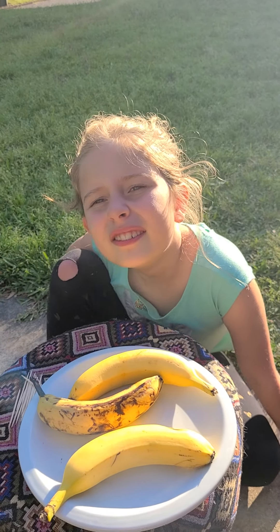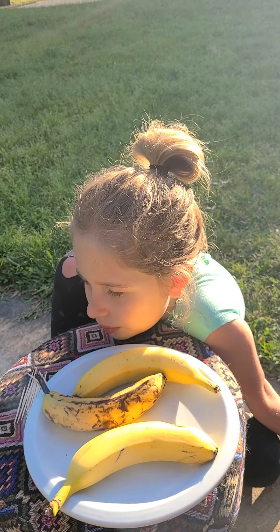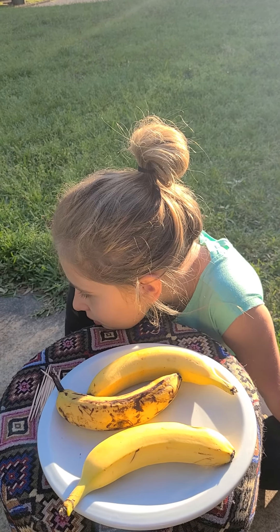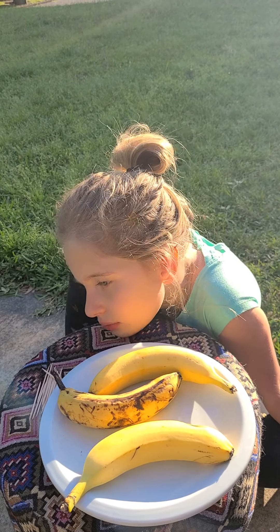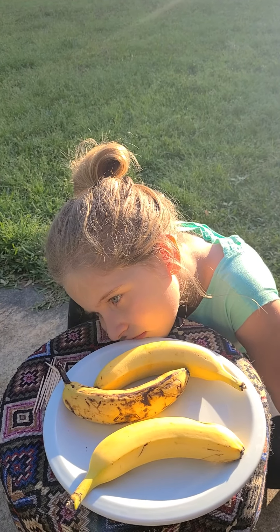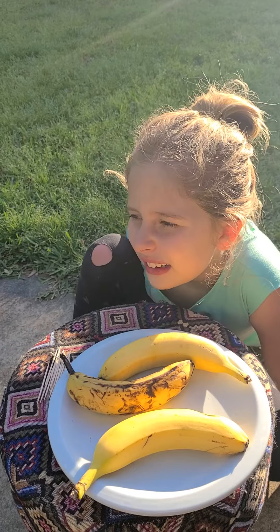I think people are a lot the same way, and certain things that we eat and take in can make us brown a little bit. Maybe that's why we need to eat a little bit more of the colorful ones.